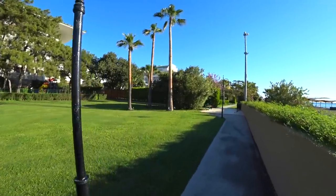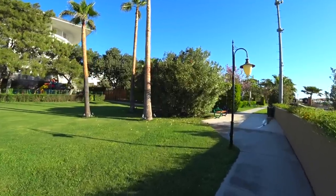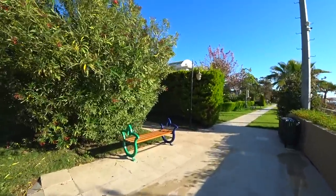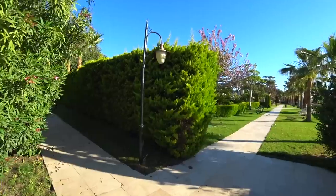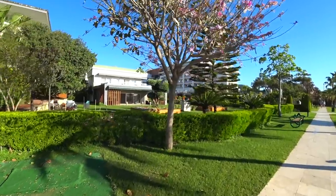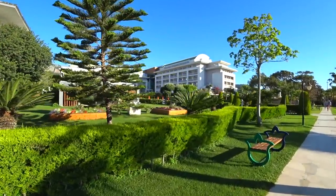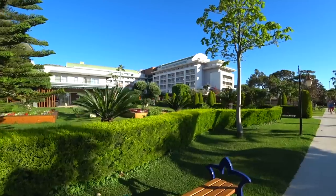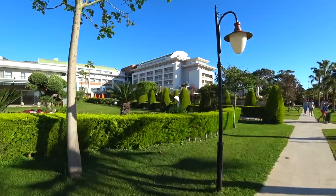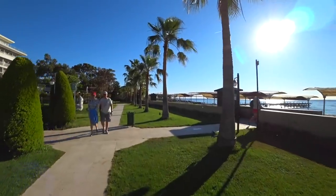Территория небольшая. При этом есть номера с прямым видом на море, есть с боковым видом на море. У нас, к примеру, номер с боковым видом на море, но мы ещё имеем вид на горы и на прилегающую территорию. Всё тут зависит от того, какую категорию номера вы бронируете. Нравится мне вот эта часть — тут очень красивые кусты. Вся территория очень ухоженная и красивая, аллея с пальмами справа.